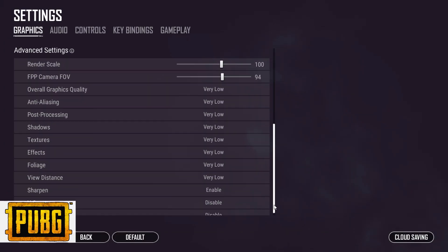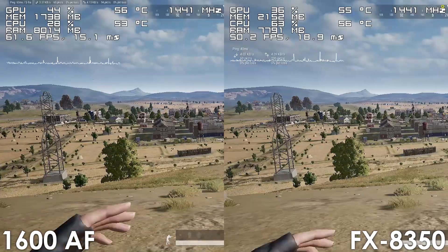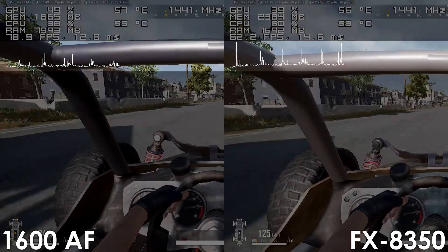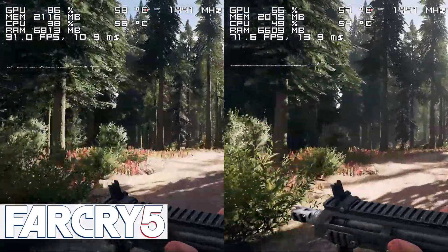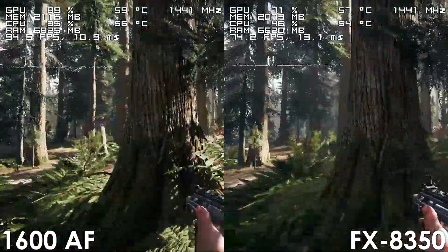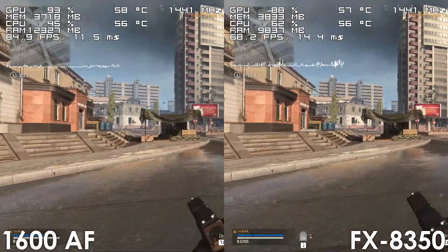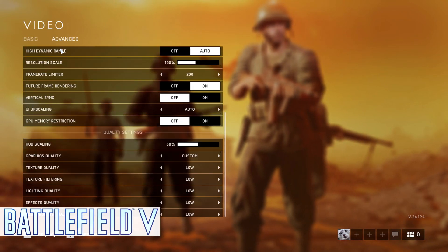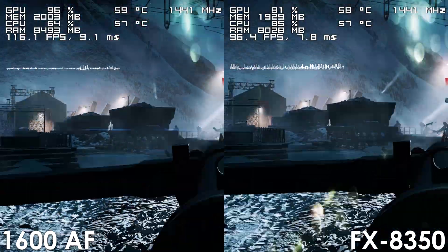In PUBG, the Ryzen processor performs around 10–12 frames better, and the game overall feels quite a bit smoother, which is especially noticeable when driving. Frame time spikes on the 1600AF aren't as frequent or prominent, making gameplay more enjoyable. In Far Cry 5, the Ryzen processor is roughly 20 frames ahead. The Ryzen 5 1600AF also delivers a higher frame rate in Call of Duty Warzone, performing around 15–20 frames better while providing a much smoother experience. Finally in Battlefield 5, the Ryzen processor is again 15–20 frames ahead and delivers better frame time performance compared to the FX8350.